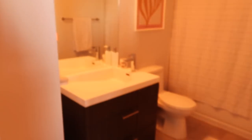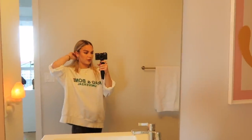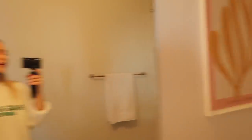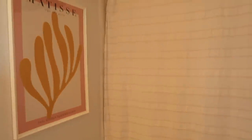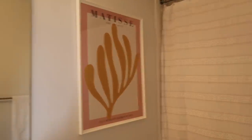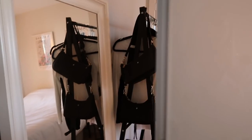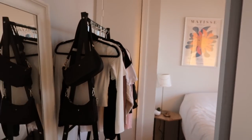The bathroom is just off the living room. The lighting is kind of yellow — when we first moved in it was better, but we accidentally got yellow light bulbs when we switched them, so we're stuck with yellow lighting. I don't really vlog in here because of that, but we just have this cute little Matisse piece up and then the shower.